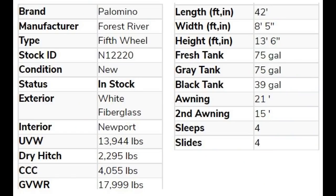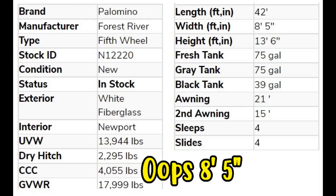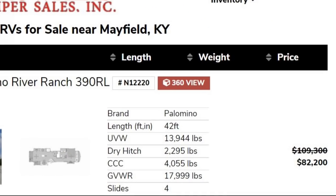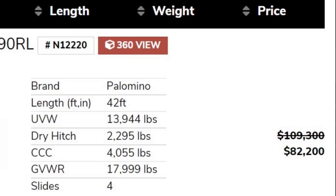To start with, it's manufactured by Forest River. It is 42 feet long, eight and a half feet wide, 13 feet six inches tall, 75-gallon freshwater tank, 75-gallon gray water tank, and 39-gallon black tank. It has two awnings, sleeps four, has four slides, and the price is under $90,000 new.